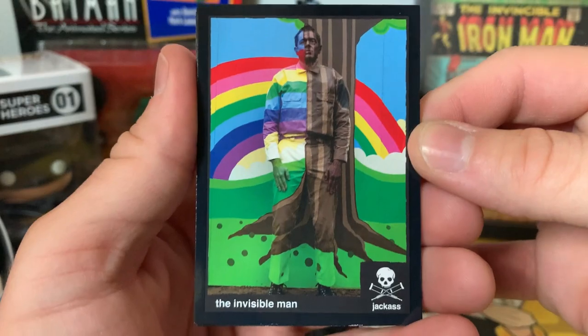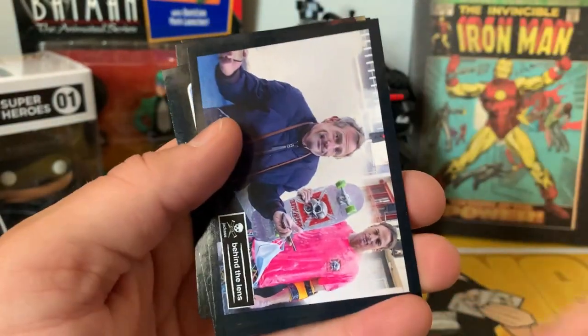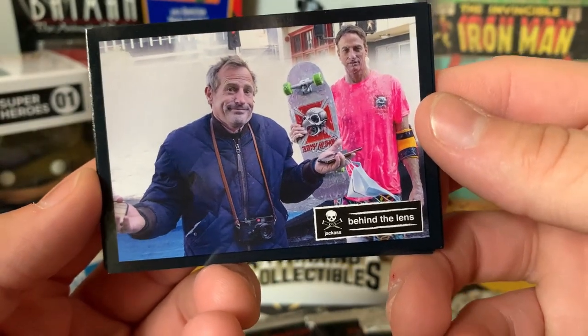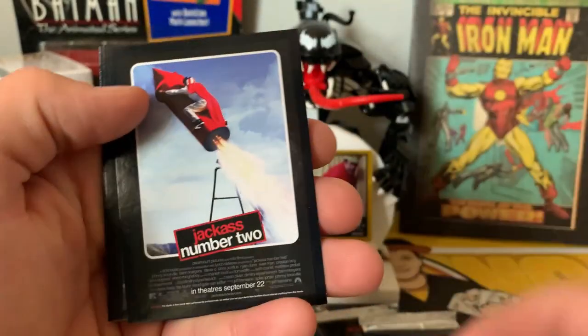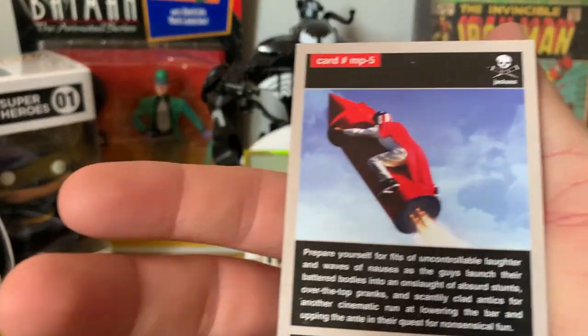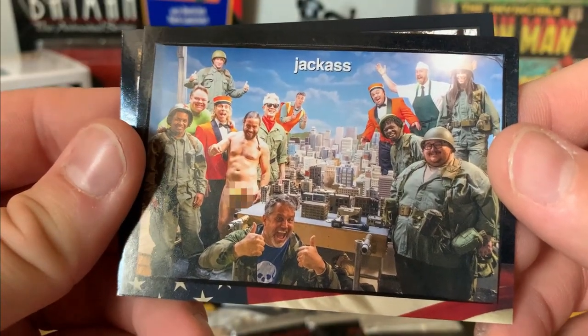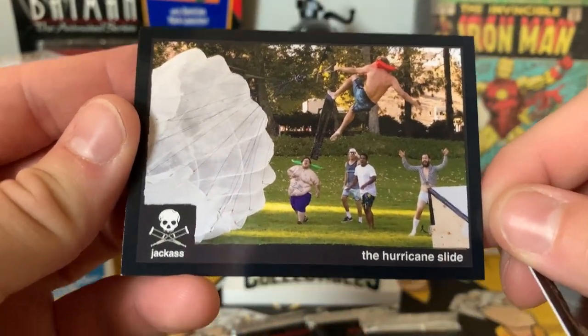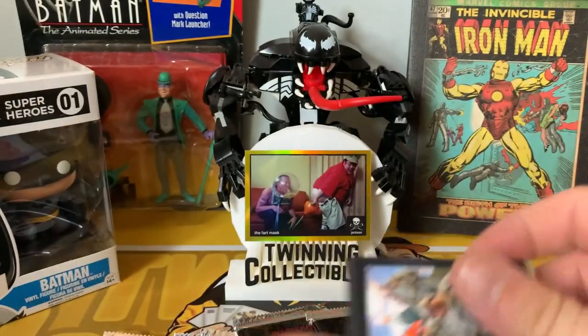Got the Invisible Man card, a Behind the Lens card with Tony Hawk — that's pretty cool — and a Jackass Number Two Rocket Ship card. There's also a nice cast photo from the intro sequence.